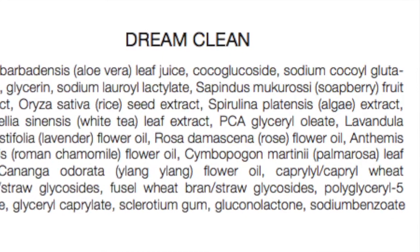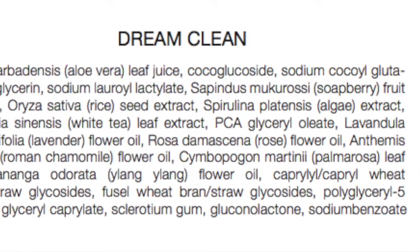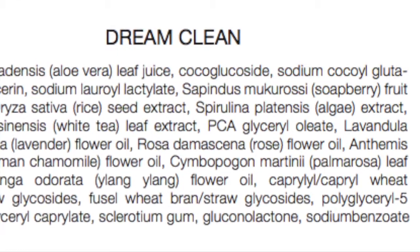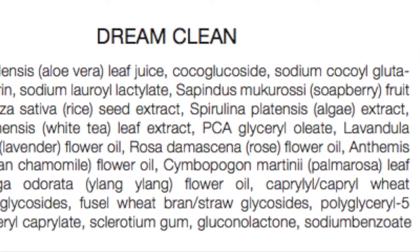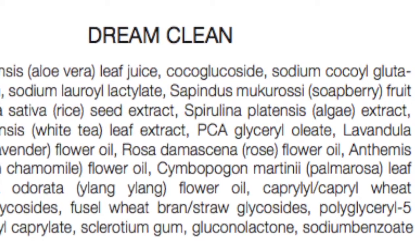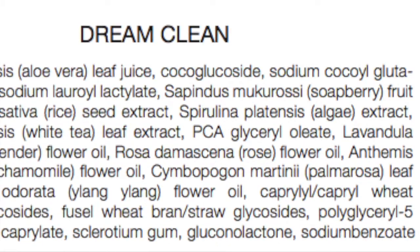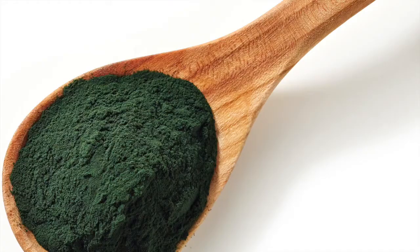PCA glycerol oleate is a refatting agent. When you use surfactants on your skin, they naturally break up dirt, soil, makeup, and environmental pollution. The glycerol oleate helps restore the lipid balance on your skin and maintain it, so you're not stripping your skin away — because when you do strip your skin, your oil glands tend to overproduce oil and your skin gets greasy. It's a really good balancing, regulating ingredient for the skin.